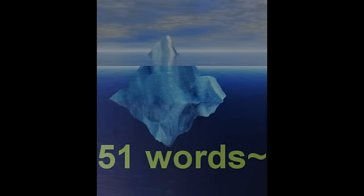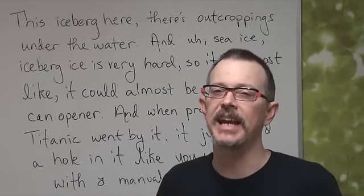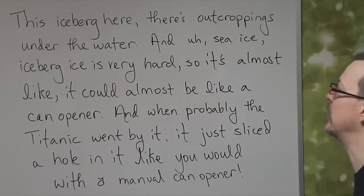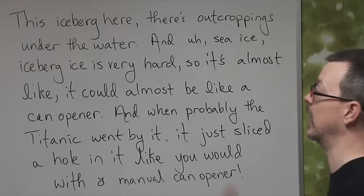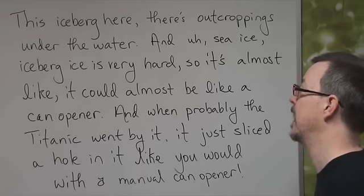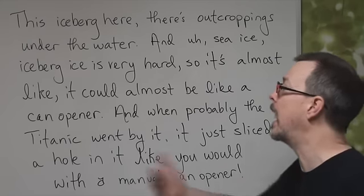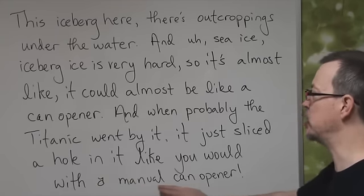This iceberg here, there's outcroppings under the water. And sea ice, iceberg ice is very hard. So it's almost like, it could be almost like a can opener. And when probably the Titanic went by it, it just sliced a hole in it like you would with a manual can opener.